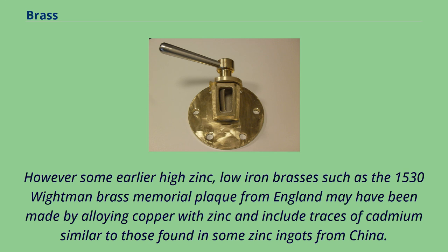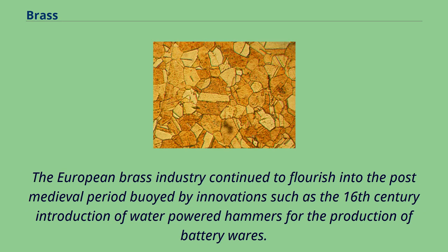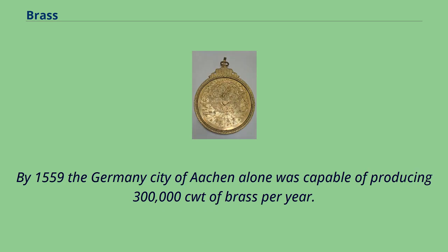Eventually it was discovered that metallic zinc could be alloyed with copper to make brass, a process known as speltering, and by 1657 the German chemist Johann Glauber had recognized that calamine was nothing else but unmeltable zinc and that zinc was a half-ripe metal. However, some earlier high zinc, low iron brasses such as the 1530 Whiteman Brass Memorial plaque from England may have been made by alloying copper with zinc and include traces of cadmium similar to those found in some zinc ingots from China. However, the cementation process was not abandoned, and as late as the early 19th century there are descriptions of solid-state cementation in a domed furnace at around 900 to 950 degrees Celsius and lasting up to 10 hours.